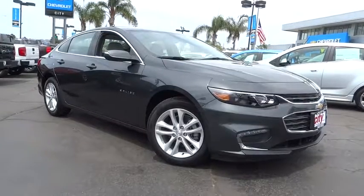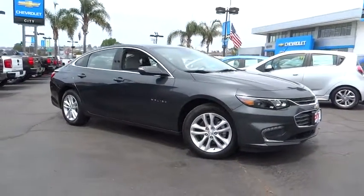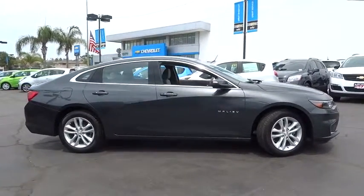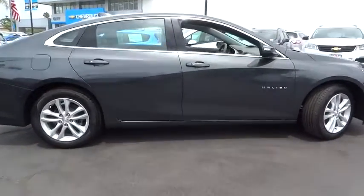A 2016 Chevrolet Malibu — a combination of performance and fuel economy. The Malibu is a great commuting car. This vehicle has less than 100 miles.